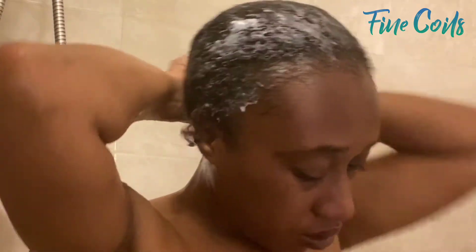I am applying this all over, squeezing it into my hair. I'm even going to massage it into my scalp a little bit because this is protein-rich. And then I am going to pin it up, put a plastic bag on it, and finish my shower.